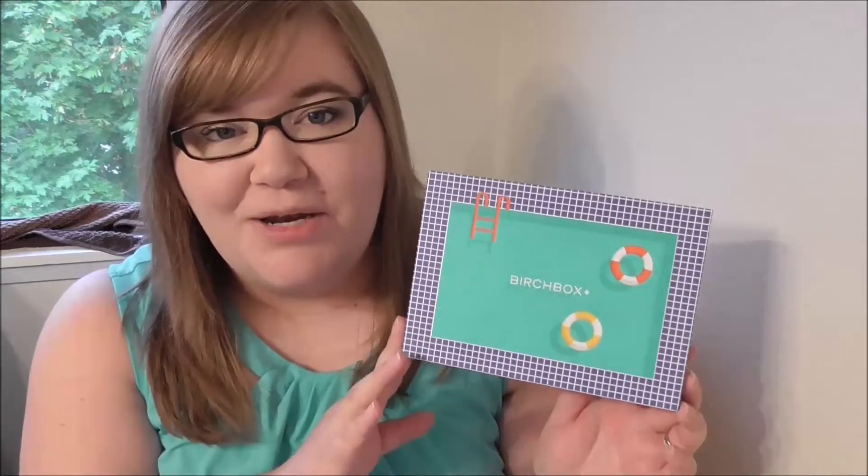Hey YouTube, it's Jen! So today I have a Birchbox unboxing for you. This box in particular was really good, so I want to go ahead and show it to you. This month's theme was Soak It Up. It has a really cool box and a fun pool theme.